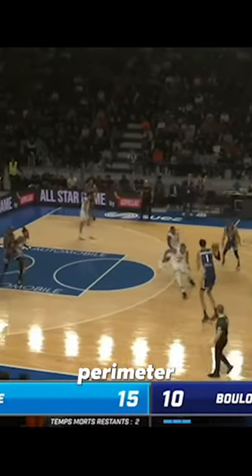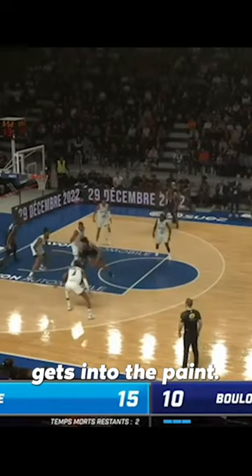Number one, he shows off the perimeter skills of a guard and gets into the paint. Then he shows off his Dirk Nowitzki footwork.